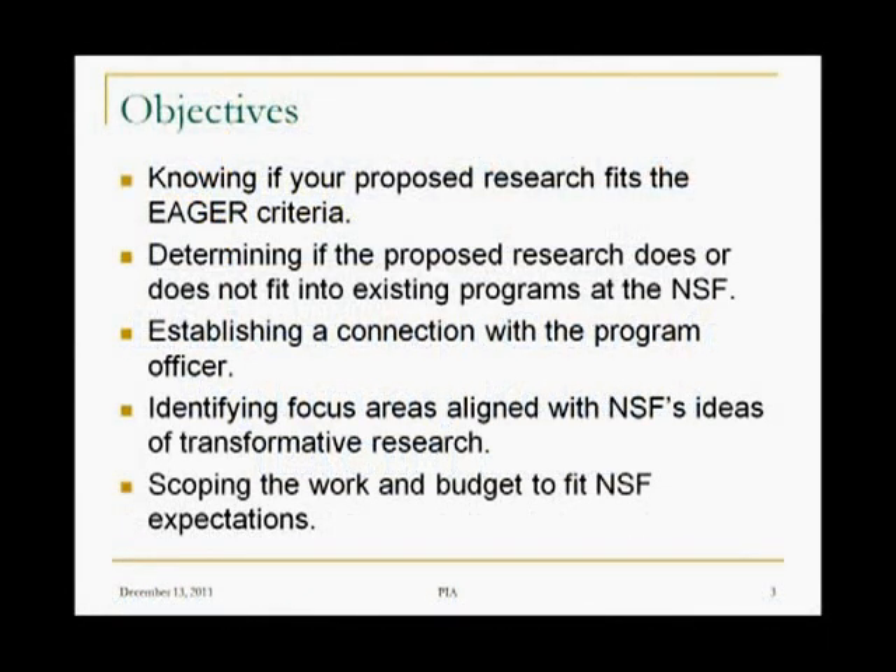The objectives for today: we'd like you to know if your proposed research, even though you might not have it in mind yet, fits the EAGER criteria. Related to that, but not identical, is determining if the proposed research does or does not fit into an existing program at the NSF. Alignment with existing programs will be important in our discussion.